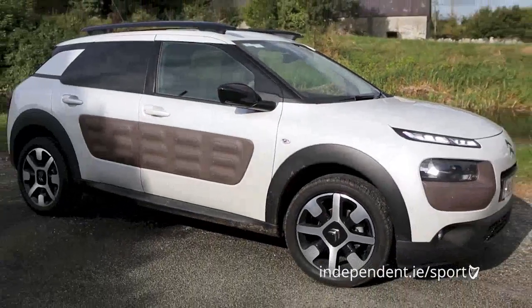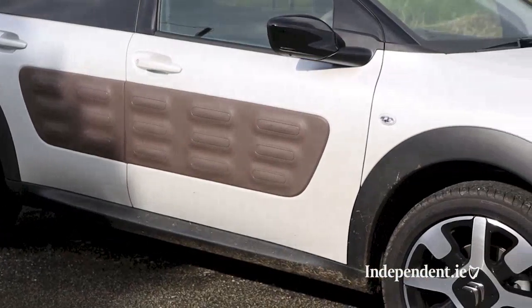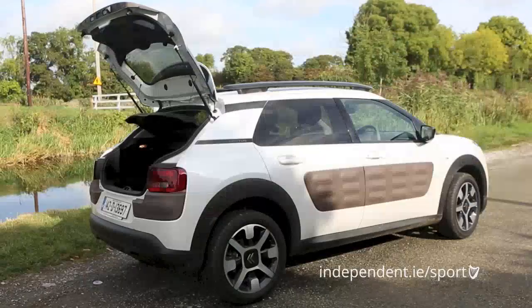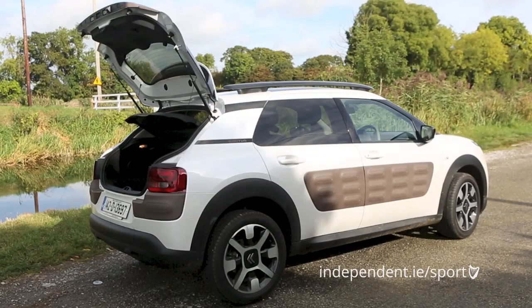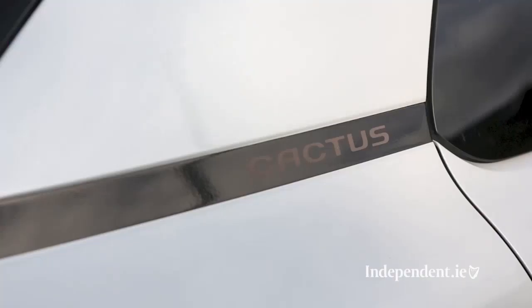Part crossover and part hatchback, this is the Citroën C4 Cactus. According to Citroën, it's been called after a cactus because it doesn't need a lot to drink and it protects itself from the outside with these air bumps on the doors. They took three years to develop and are essentially bubble wrap to prevent bumps and dents. Ten body colours are available and the air bumps come in four shades, but choose carefully as some combinations work better than others.